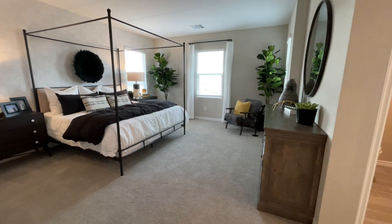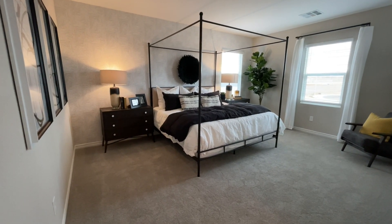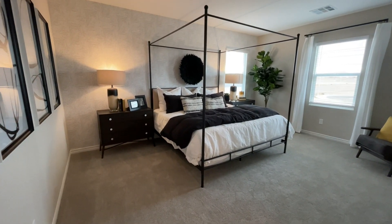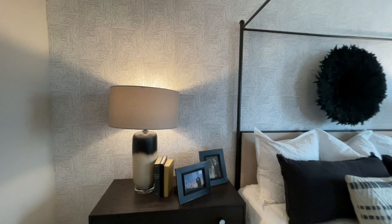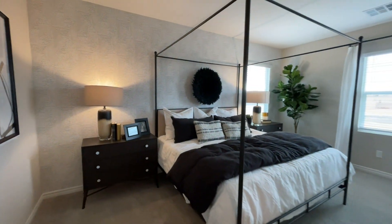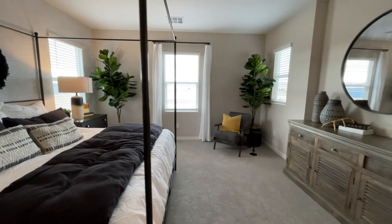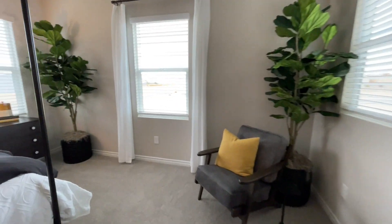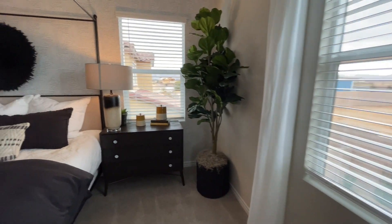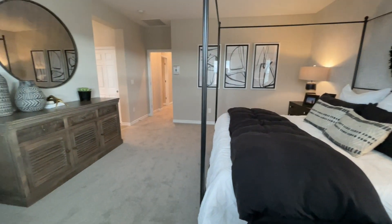Nice size master bedroom — a huge king size bed with two big nightstands. They won't do the wallpaper on the wall standard, but it's actually really cool. This is a big bedroom with three windows. You could even put a couch in here if you really wanted to. Let's spin around and head on over to that master bath to see what that looks like.